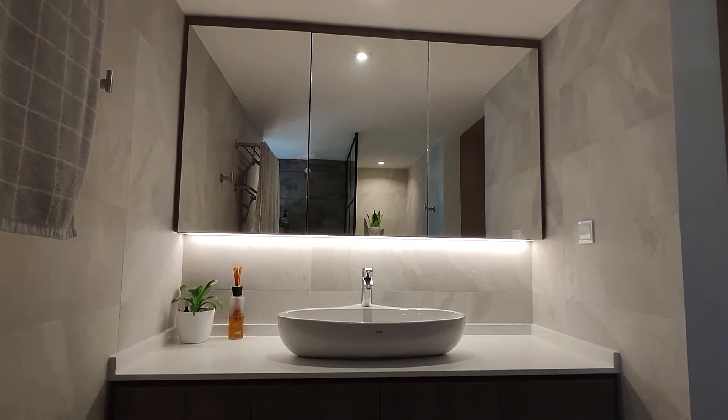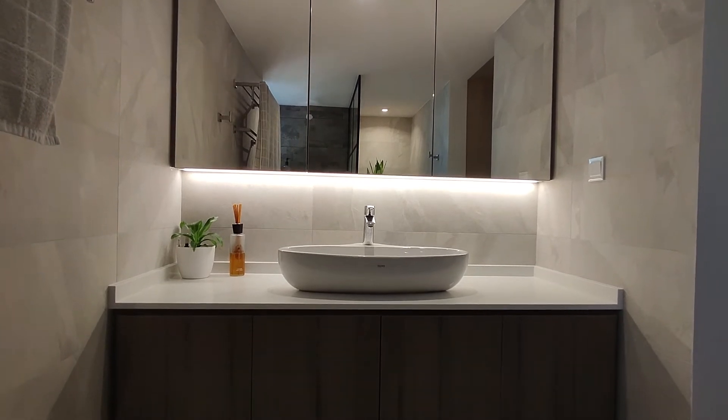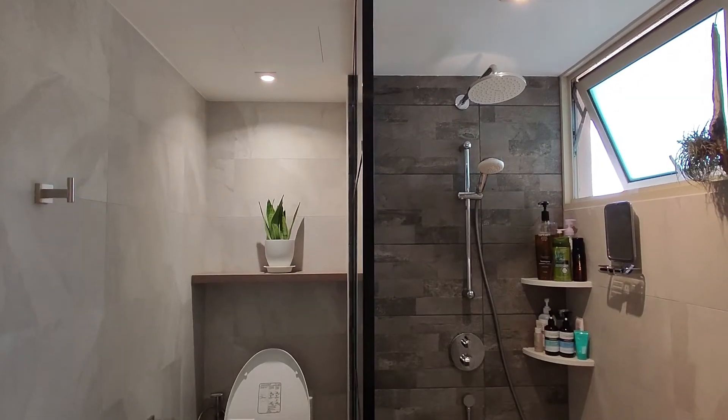So in the master en-suite, we actually changed the entire layout. It used to be a bathtub here. However, we removed it to create a longer vanity and also create a wet and dry area, giving it more of a spacious feel.